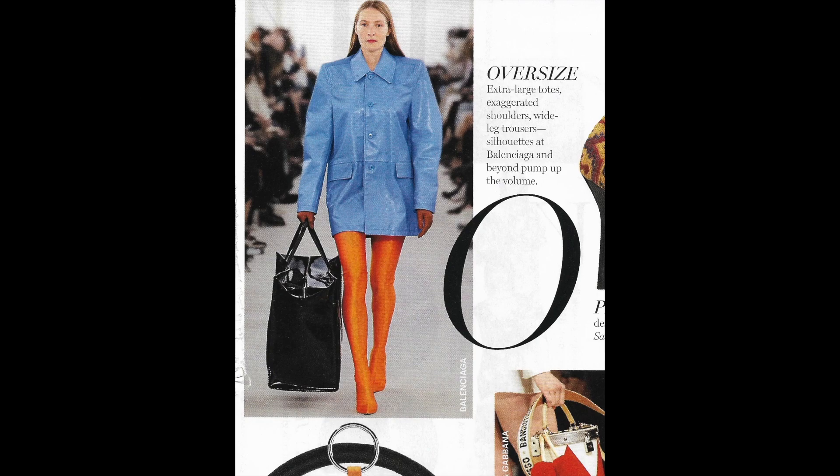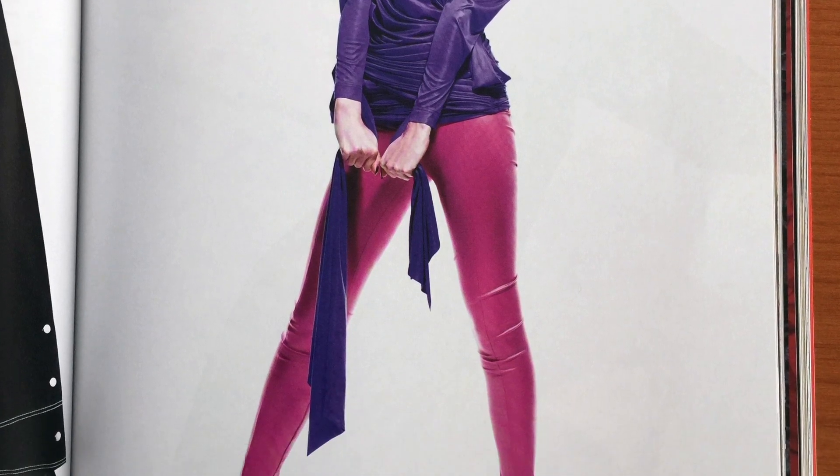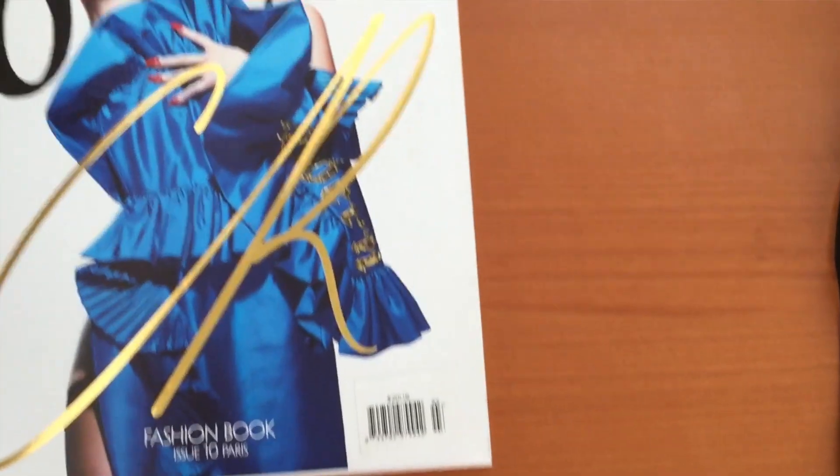It was in all the magazines, in every spread and every editorial. But when I found out that it was going to be almost $3,000 to get one of those, I knew many women could not partake in this fashion trend.